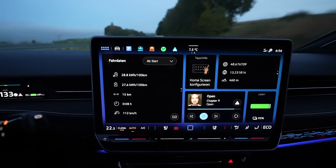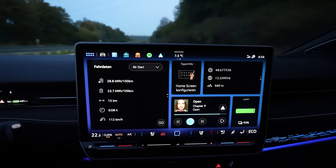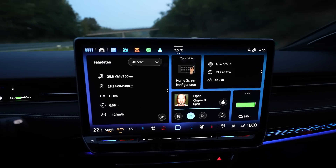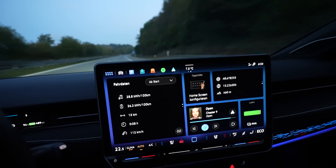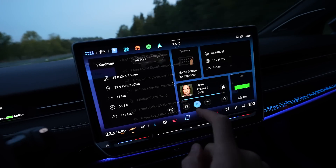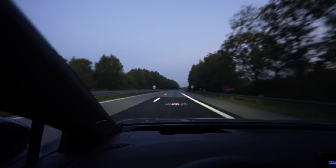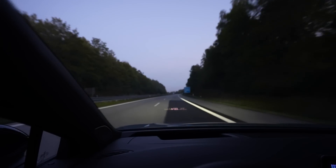Consumption is high right now because of uphill the first 10 kilometers. Started at 100 percent. Seat heater is on two because that's just nice. I have all the annoying things off — lane assist and speed limit warning. Nobody needs that. Let's drive on and see what range we get. I'm excited to find out.